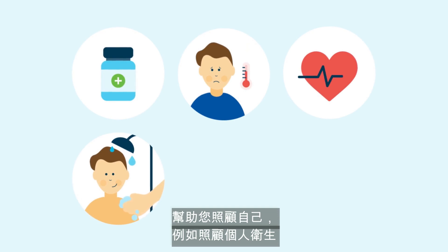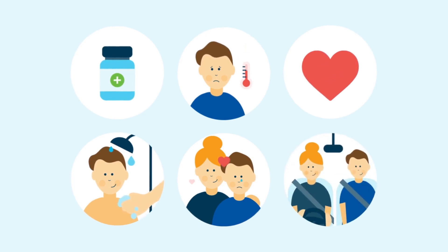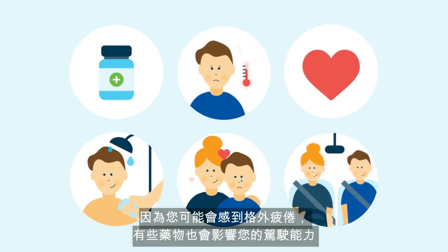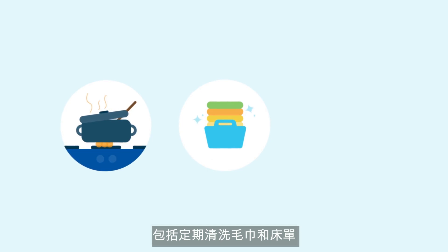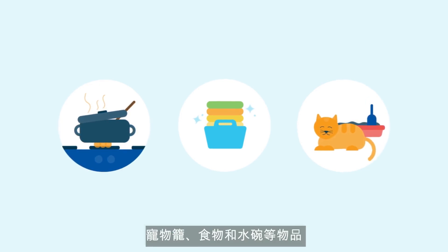Your caregiver will also help you care for yourself such as personal hygiene, and provide emotional and social support. They will drive you to appointments, especially initially in your recovery, as you may be extra tired and some medications may affect your ability to drive. Your caregiver will also need to do household chores such as preparing and cooking your meals, keeping your house clean including regular washing of towels and linen, and cleaning and caring for your pet, as you will need to avoid contact with items such as litter boxes, cages, and food and water bowls.